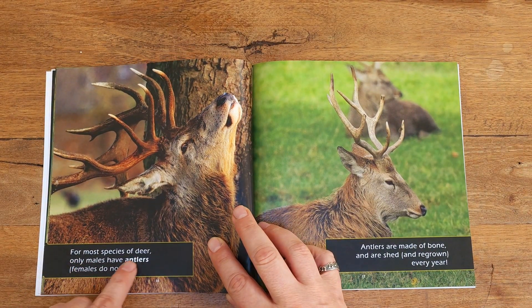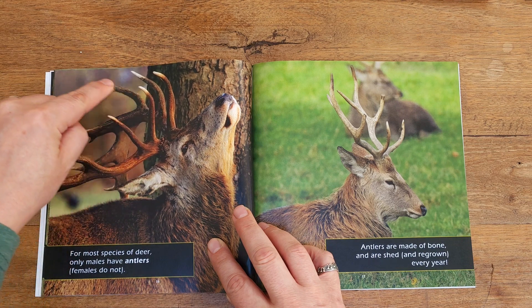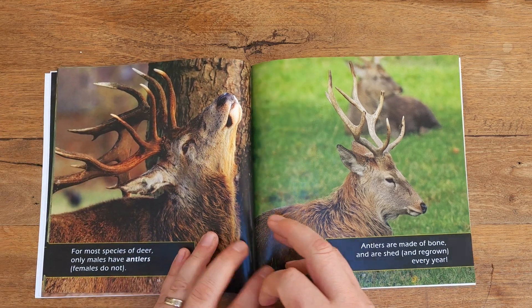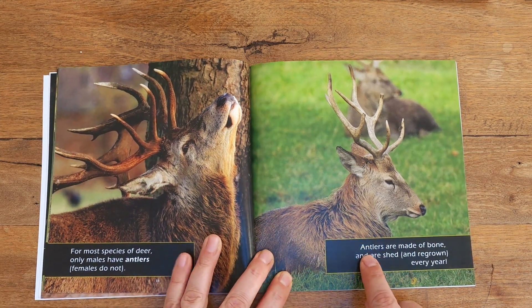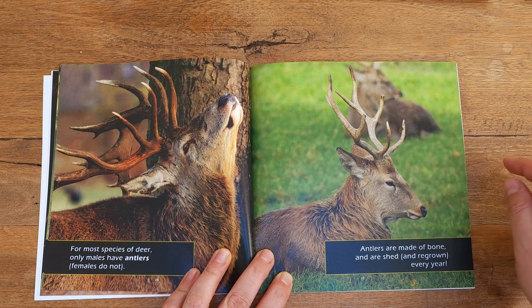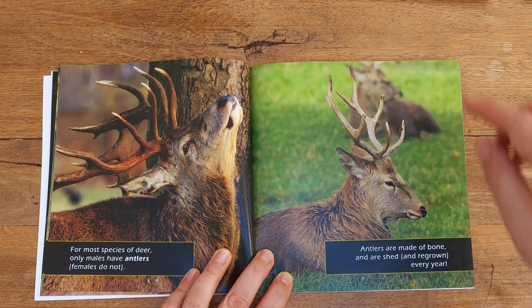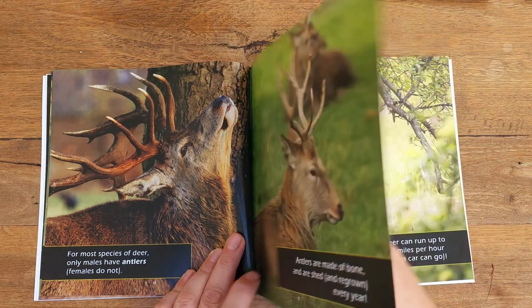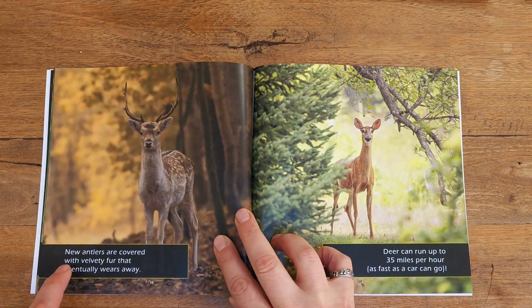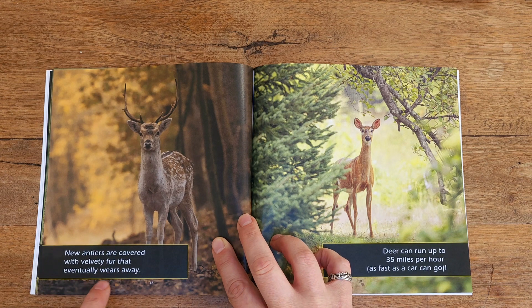For most species of deer, only males have antlers — females do not. These are the antlers of the deer, the big kind of horn type things on its head. Antlers are made of bone and are shed and regrown every year, so every year the deer loses its antlers and grows brand new ones. New antlers are covered with velvety fur that eventually wears away.